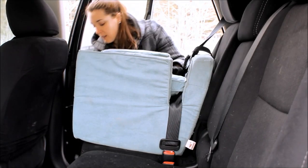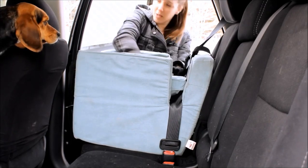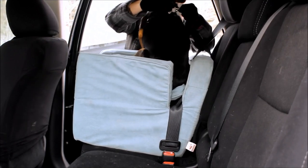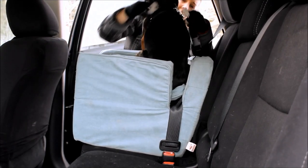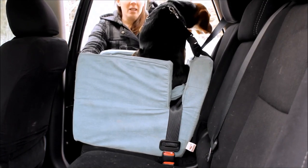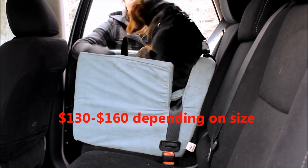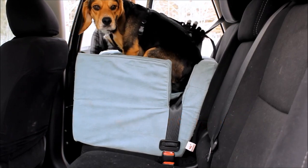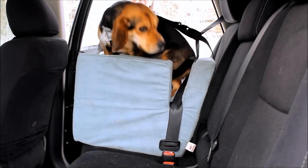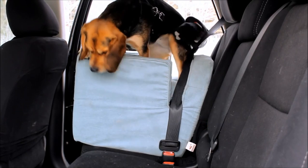When your dog climbs in you can attach the strap to their harness so they can't jump around the car. So Molly is buckled in here now. It lifts her up nice and high so she can see out the windows. This car seat retails for $130 to $160 depending on the size you get — this is the medium for Molly and it fits dogs up to 25 pounds. She's about 28. You can adjust the strap to give your dog a little more or less room depending on their size.